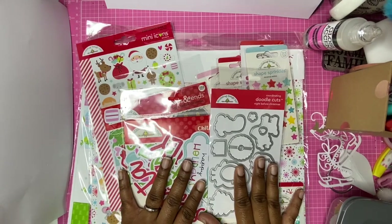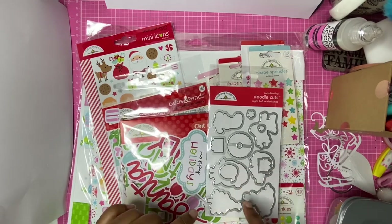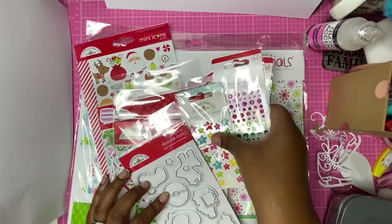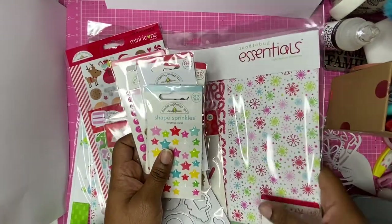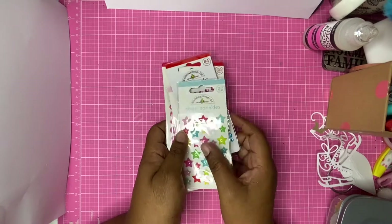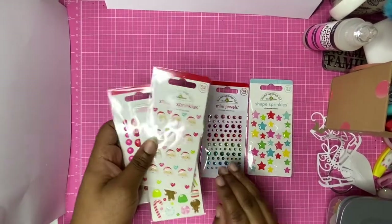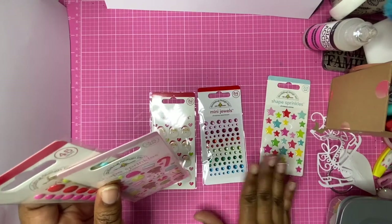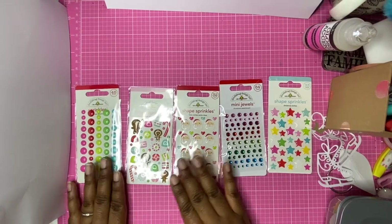So today I have a lovely selection of Doodlebug things and we're going to jump right in and see what we have. Let's start off — they have lots of these little embellishments. Let's take these ones out of the way; we'll get to those in a second. These are not all of the ones that I have in my store — I just took a selection of them.